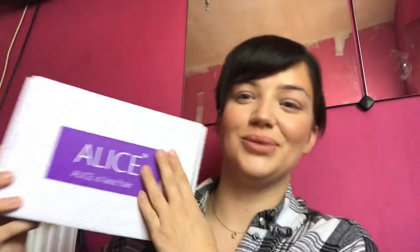I've ordered a new wig and I'm really excited. This one is from Alice — Alice is Lace Hair. I got it from Amazon; I think it was £33.99, so really pretty standard pricing, not too expensive, not too cheap. It is a lace front synthetic wig. I believe this is the ginger one that I ordered.